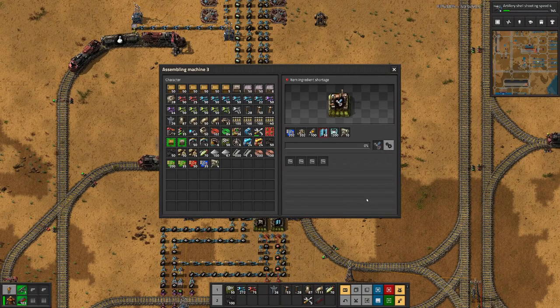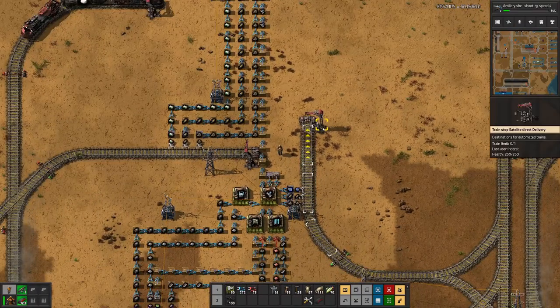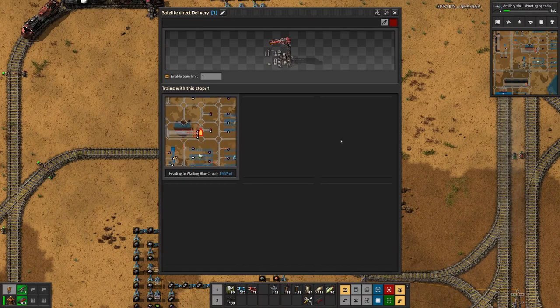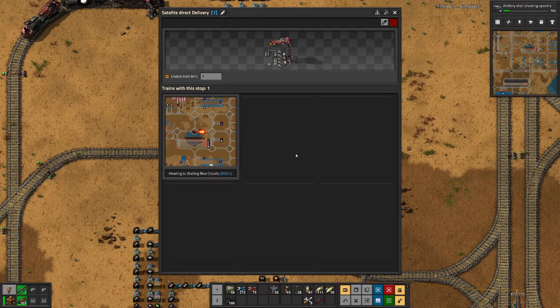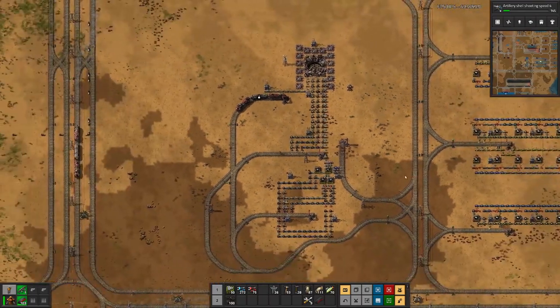These ones are expensive, and we only have one train making this round, so maybe a second train is in order there as well.